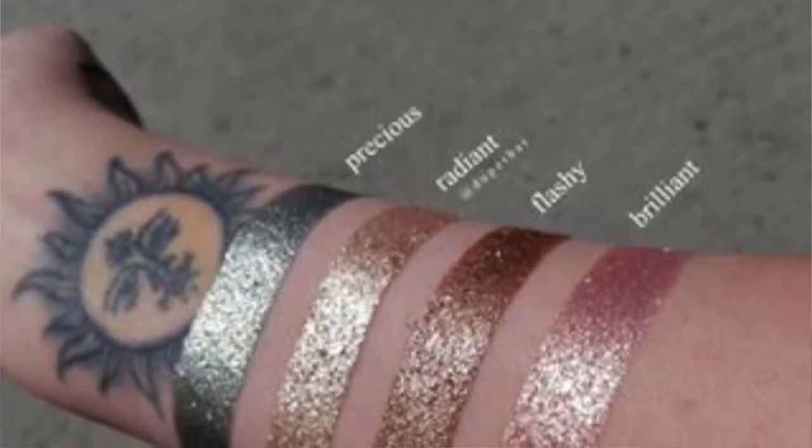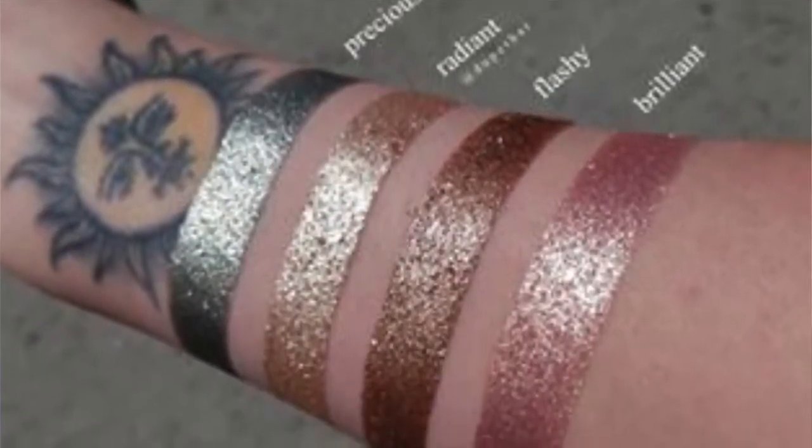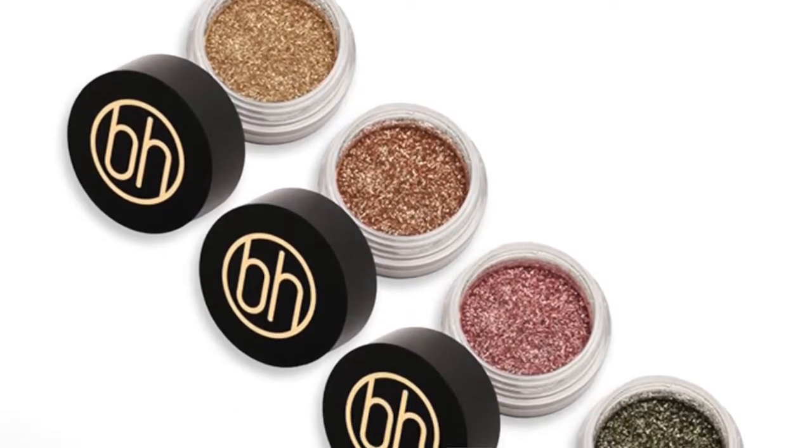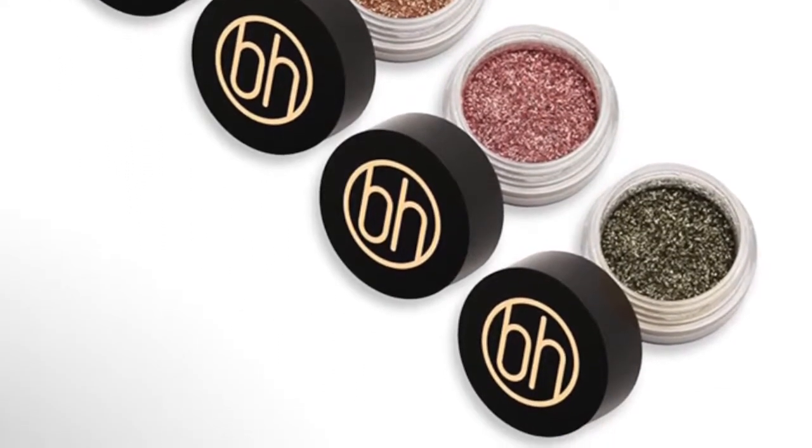Next is from BH Cosmetics — Diamond Dazzlers base booster glitter and shadow glue at $7 each. When I first saw the picture I thought it was something similar to Stila's Shimmer and Glow liquid eyeshadows, which I'm more interested in because they're something I could wear every day. But reading further, they're actually just glitter pigments that you apply over a base.